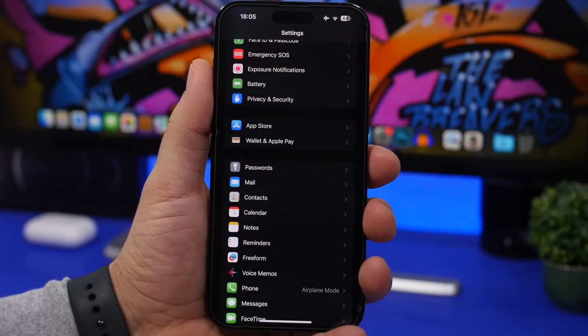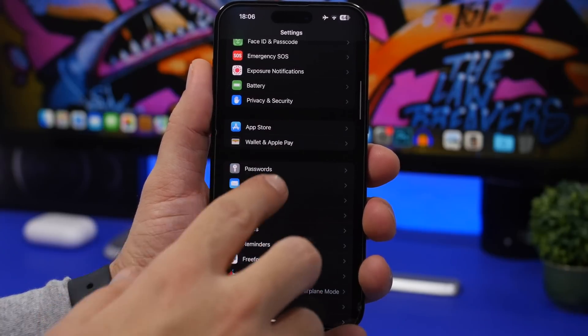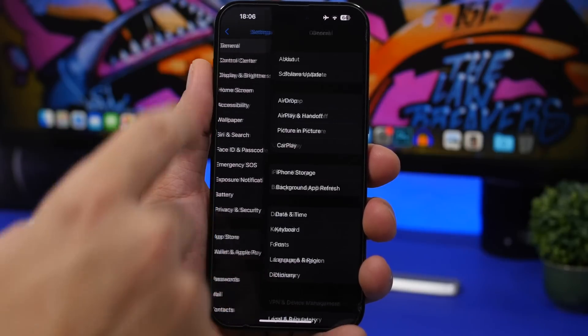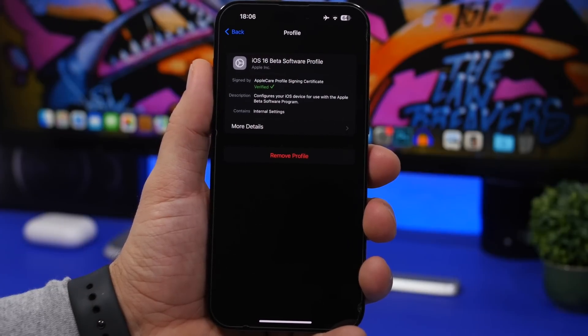This next step is for people who were on the iOS 16.3 beta. If you're on the beta RC version, it's the same as the public release so you won't get a separate update. However, if you don't want to continue updating to future betas — like iOS 16.4 beta 1, which will be released very soon — go to Settings, General, VPN and Device Management, and remove the beta profile, then reboot your device.